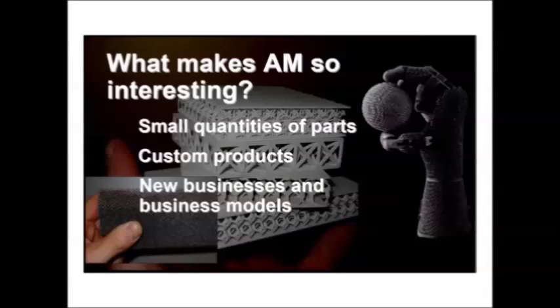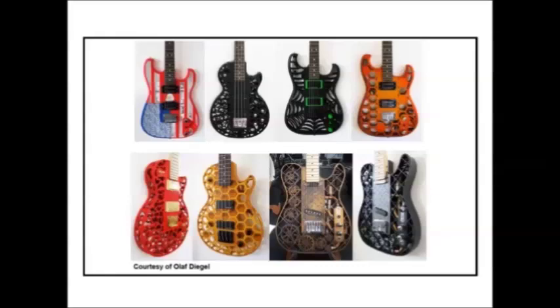We are seeing companies producing things like 3D-printed guitars. There is a picture of Olaf Diggle — he is the designer of these 3D-printed guitars. If you Google '3D printed guitars,' most of the images you see are his work.